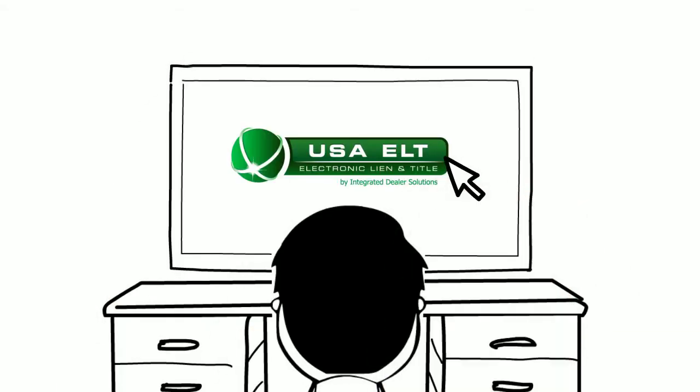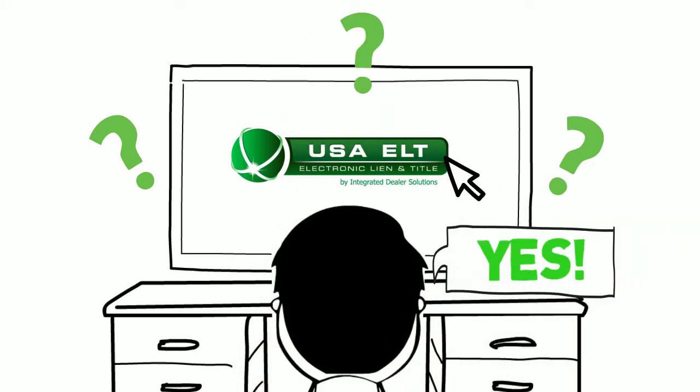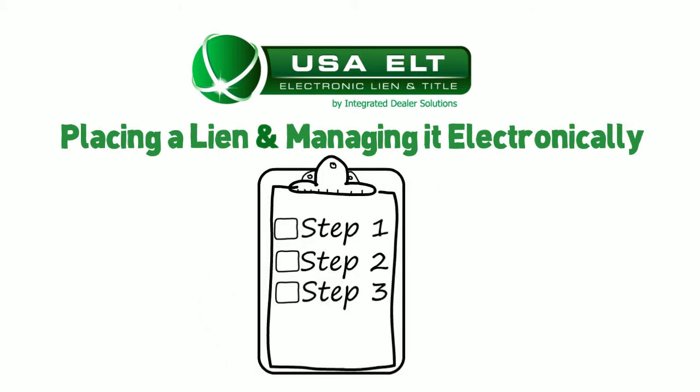Are you new to electronic liens and titles? Do you want to know how the process works? Need a little refresher? Here's the simple three-step process for placing a lien and managing it electronically with USA ELT.